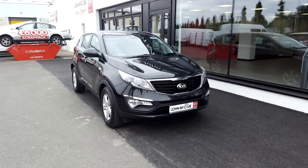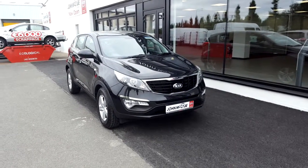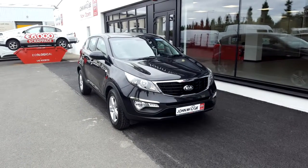If you have any further questions or queries relating to this car, would like to book a test drive, or receive a personalized video, please don't hesitate to contact Robert or Barry on 042 9351 333.